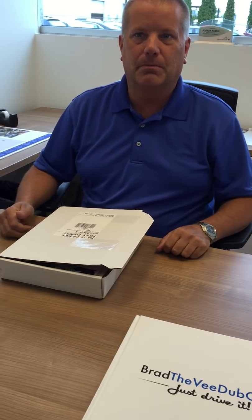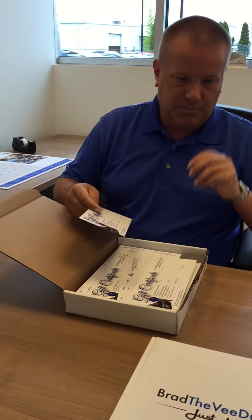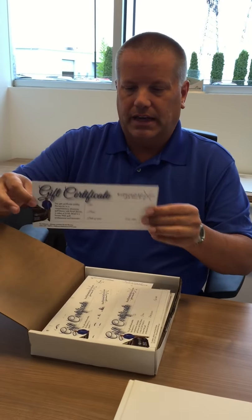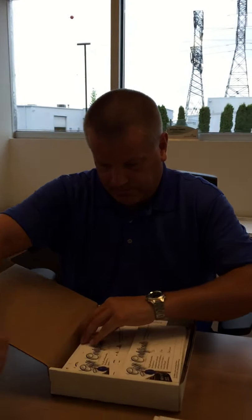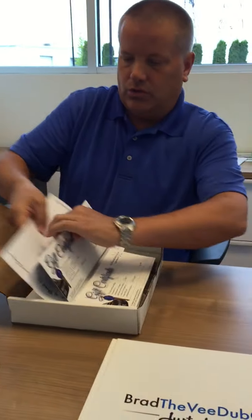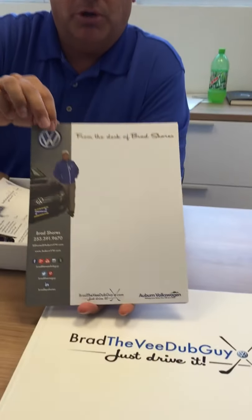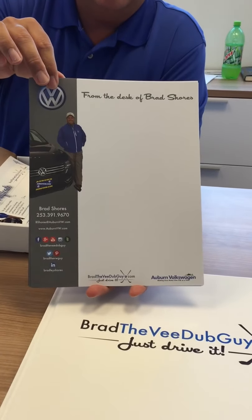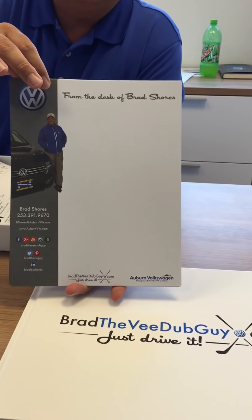Absolutely, my pleasure. What's in your box, though? Well, as you know, Kevin, my background — I'm a PGA golf professional. So I had that same lady, Christy, create a first-class gift certificate for a free golf lesson that I give out as a marketing tool and as a gift to people. She also created a really cool multi-purpose letterhead piece that I send handwritten notes out from — Brad the V-Dub guy.